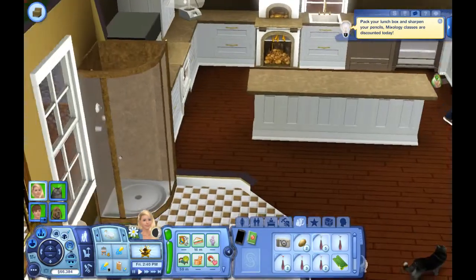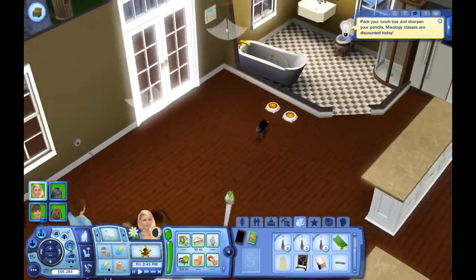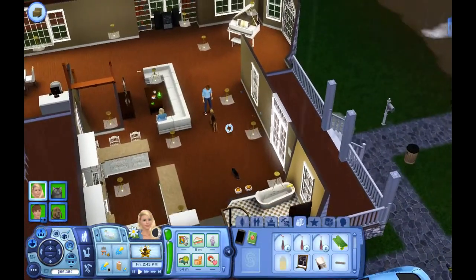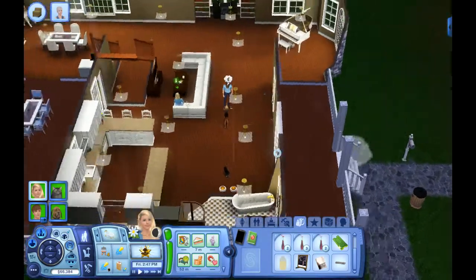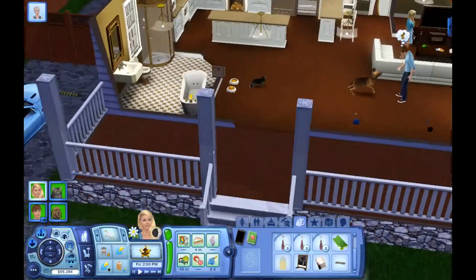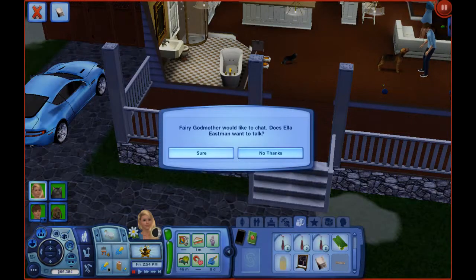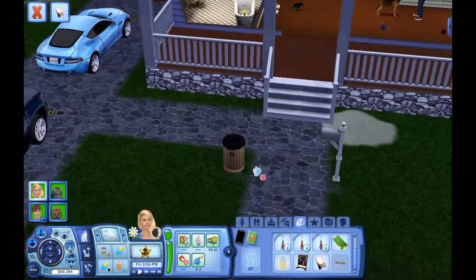Mixology classes will pass. Where is our trash can — do I not have a trash can inside? I guess I don't. That's another thing I need to remember to add. We need to get this pregnancy book read.